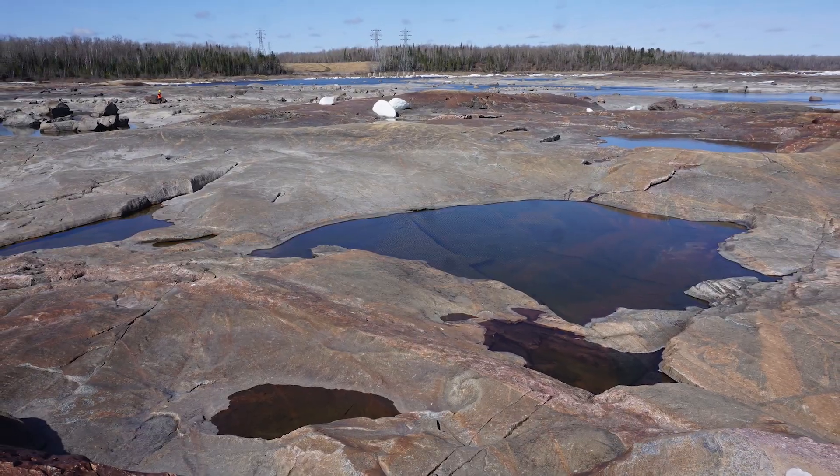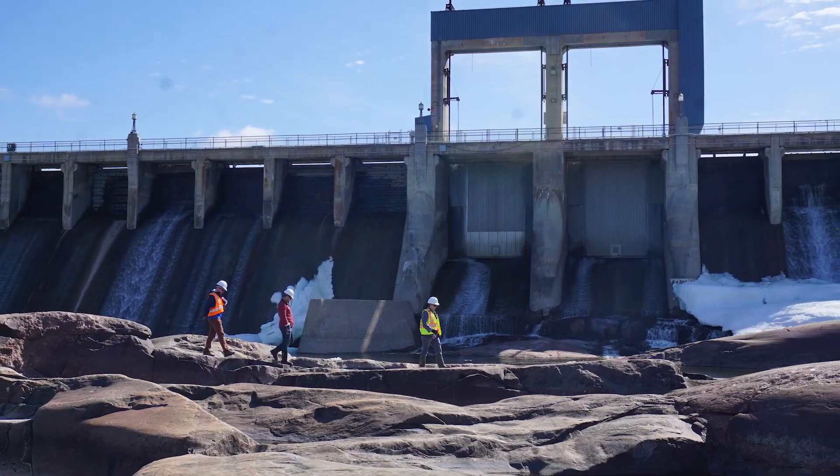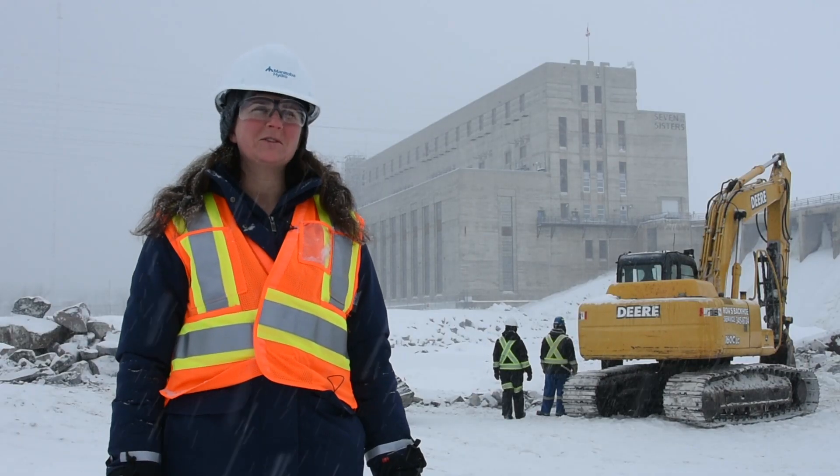To fix that drainage problem, we are excavating trenches from those isolated pools to the river. — What do you mean by excavating? — We're blowing stuff up.